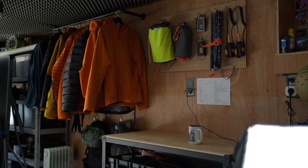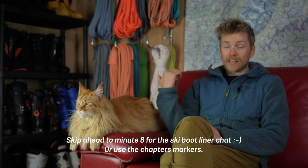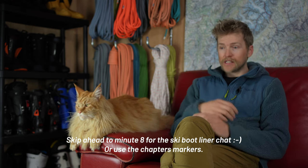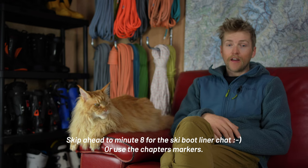Hello and welcome to my studio. This is going to be where I film a lot of my videos. I'll give you a little tour in a minute, and then we're going to talk about some of the liners I've been using in my ski boots this season, the developments with those boots, and how they've been working.